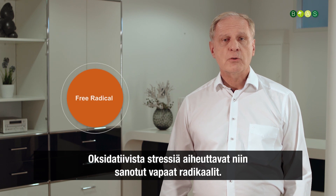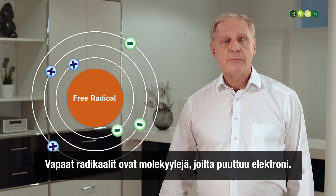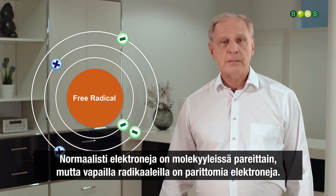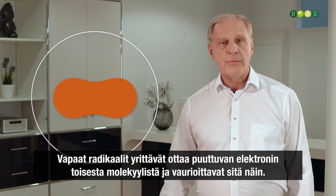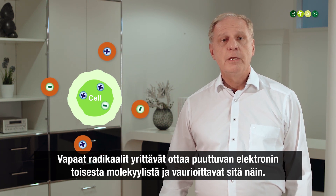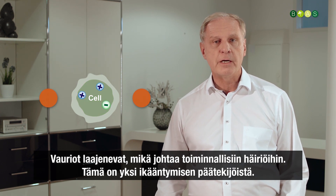Oxidative stress is caused by so-called free radicals. Free radicals are molecules that have a missing electron. Normally electrons are paired in molecules, but in free radicals there is an unpaired electron, and those molecules try to catch the missing electron from another molecule — damaging it in the process. This damage accumulates, leading to functional losses, which is one of the main hallmarks of aging.